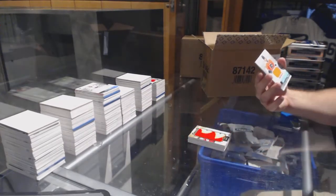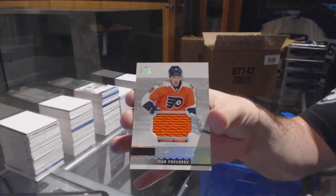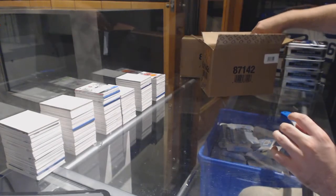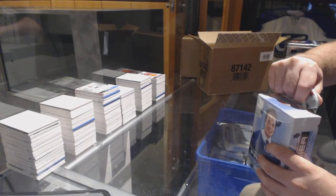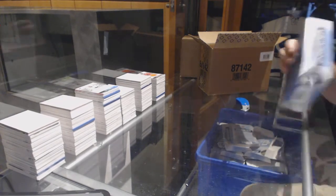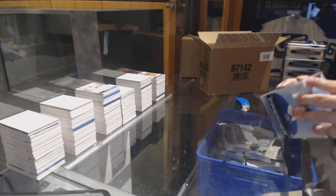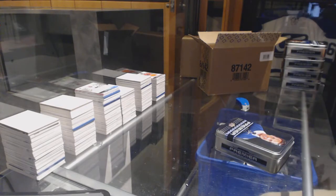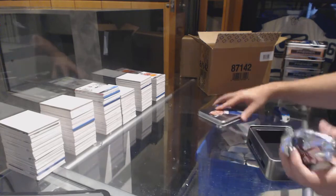And for the Flyers, here's Ivan Provorov. Feel free to take any other spots you want as well, so that way we can just do two breaks back to back.